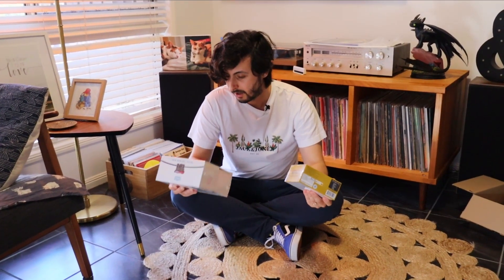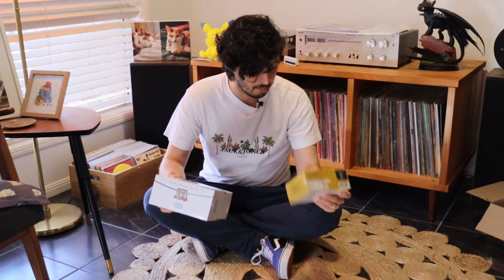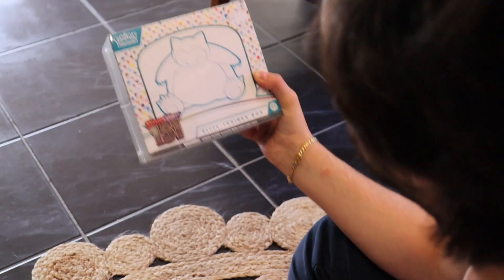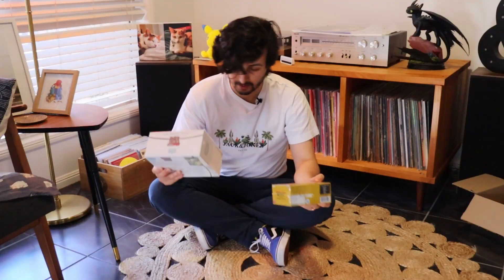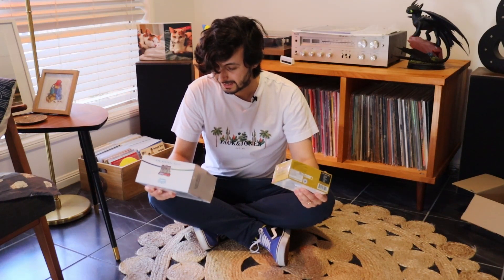Why did these have to come out on the same weekend, same release day? The One Piece is real, but this is Pokemon 151. The Gen 1 power is pulling in too much. I'm going to have to go with the 151.